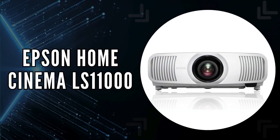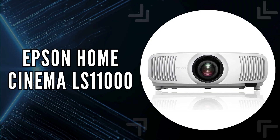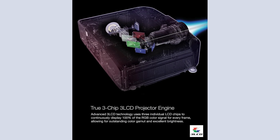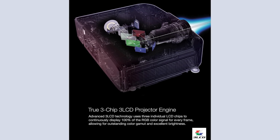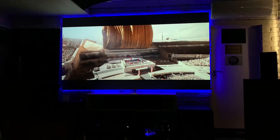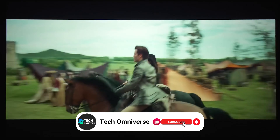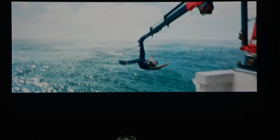The third on our list is the Epson Home Cinema LS 11000. Chosen for its remarkable laser array light source and advanced 3LCD technology, the Epson model is engineered to deliver an unparalleled viewing experience in home theaters. Its unique 3-chip 3LCD technology ensures that 100% of the RGB color signal is displayed continuously on each frame, which eliminates the rainbow effect often seen in other projectors, while maintaining vibrant colors and exceptional brightness without compromise.